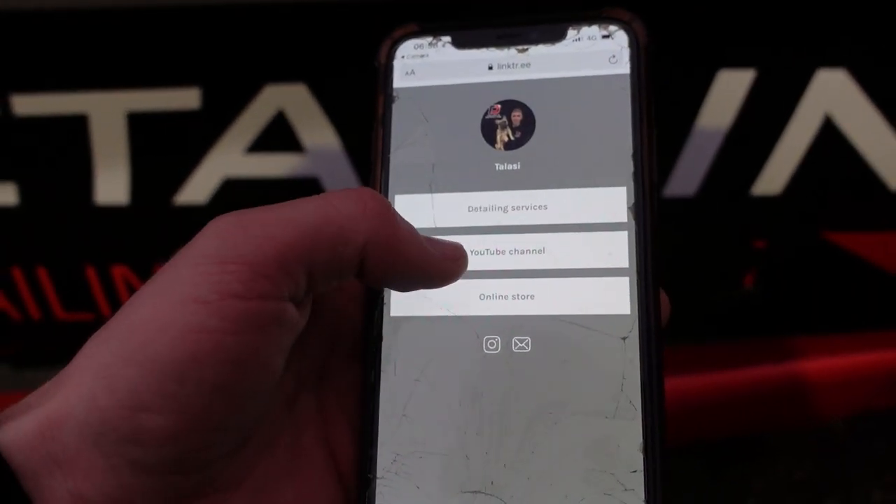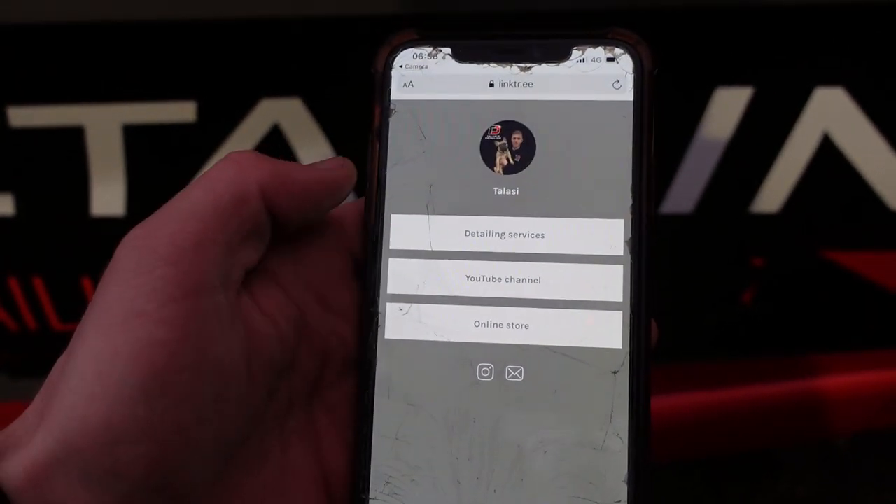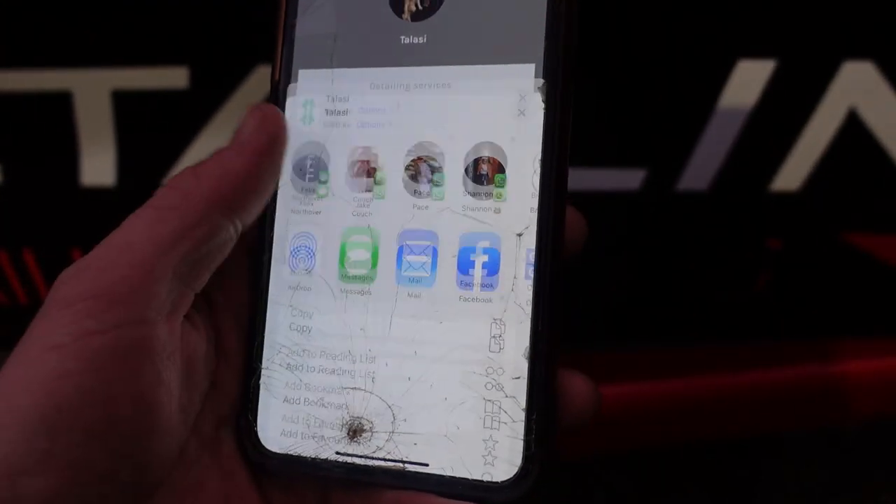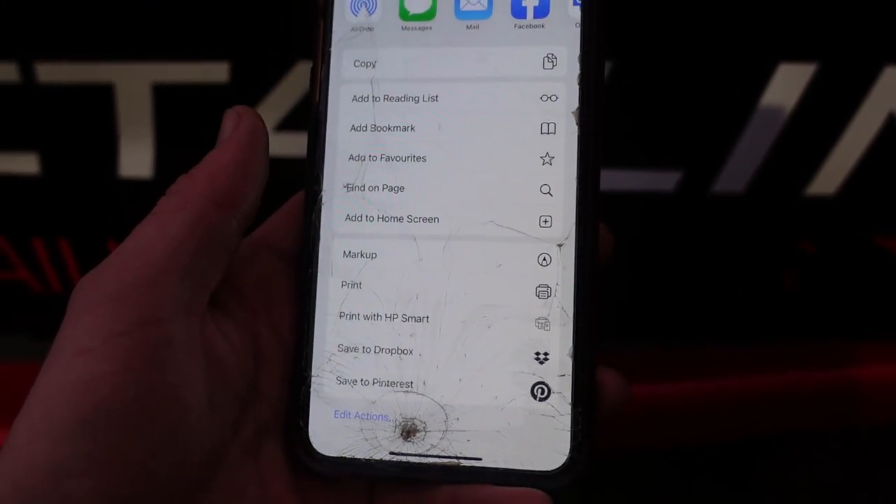So rather than a business card, you've got all of my stuff - you can subscribe to the YouTube channel, you can check out the online store, and you can save the link in your bookmarks. So it's ideal. That was the reason behind the QR code - it's just something where people can scan it and get directed straight to all my stuff. Whereas a business card, they just get lost. People don't want to accept business cards - you hand them my business card because of coronavirus, they want to sanitize it all down, and that doesn't work on a cardboard business card.